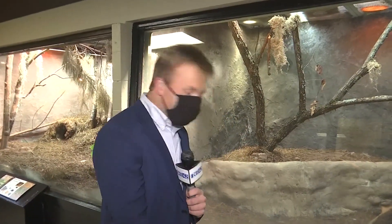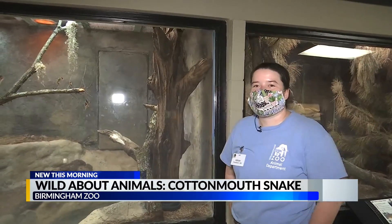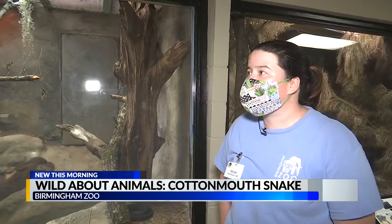Back at the Birmingham Zoo in the Reptile Building today for a visit with the Cottonmouth, but really a visit with Adrian, who is an expert on these types of animals. Tell us, Adrian, where are we finding our friend today and what is he doing?